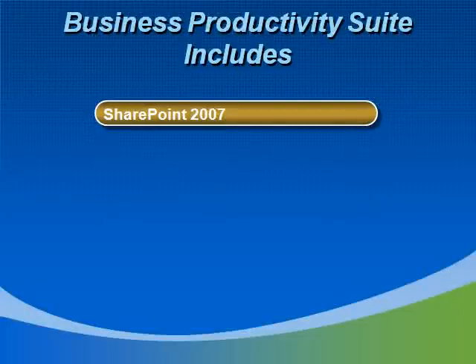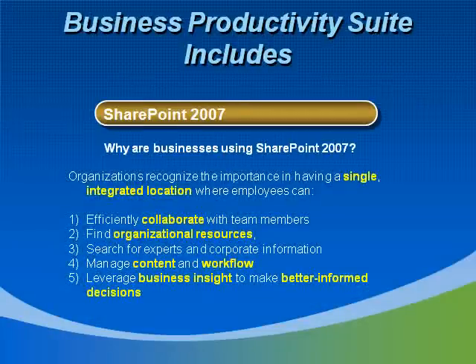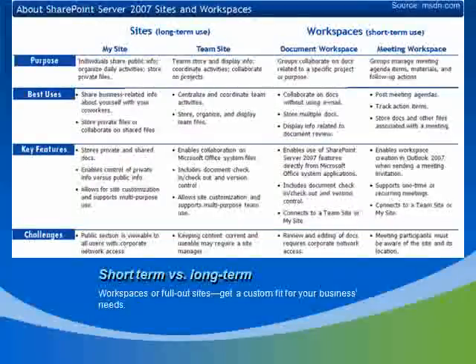First on the list to tackle is SharePoint, which is popular among the online services simply because collaboration and effective usage of resources can be such a time and money saver, and businesses are noticing it. Having a single, integrated location to collaborate cuts administrative costs while increasing work output. The central database of information and resources is also a great way to leverage business insight to make better business decisions through right information when and where it's needed. The wonderful aspect is that it can be in different formats, from long-term to team site information, keeping content current and usable.